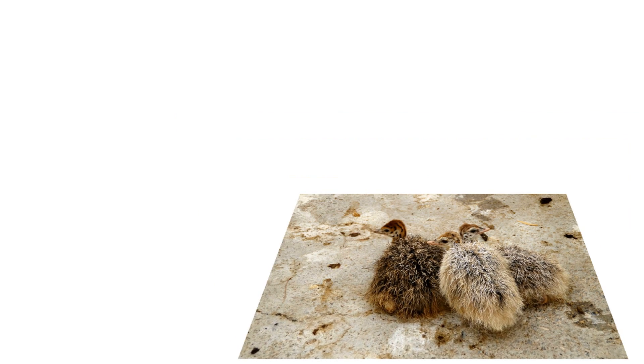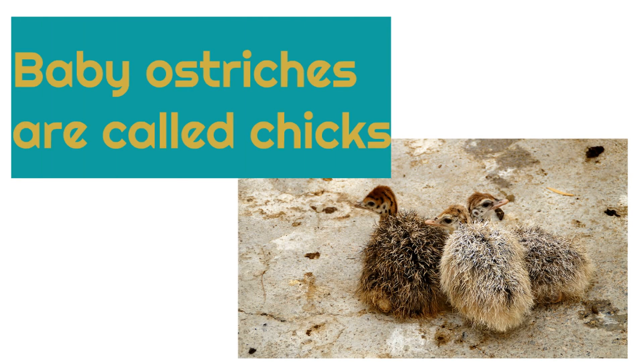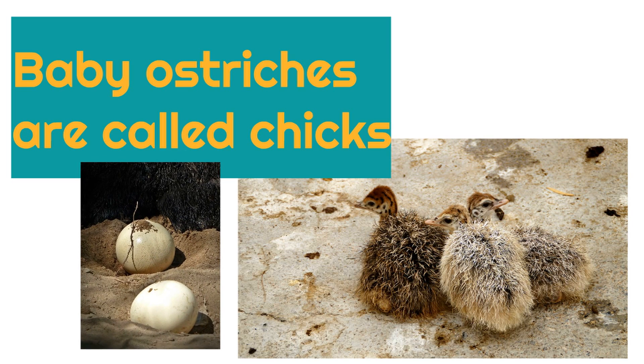Have you ever seen baby ostriches before? They are really cute animals. Baby ostriches are called chicks. And like other birds, baby ostriches hatch from eggs.